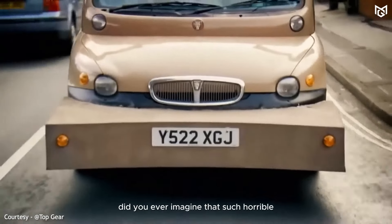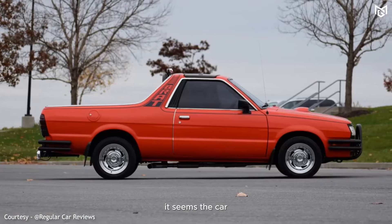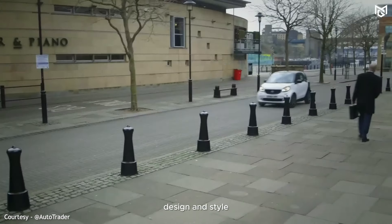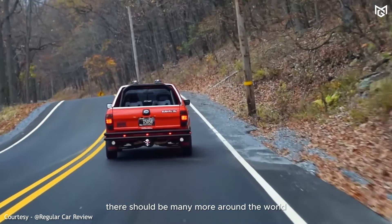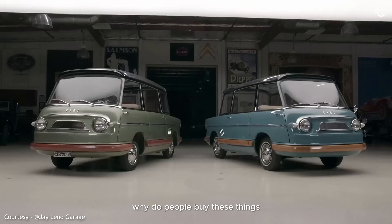What do you think now? Did you ever imagine that such horrible things were appearing to be cars? It seems the car industry does not always make the best decisions, at least regarding design and style. Just like these 10 ugly cars, there should be many more around the world, and the key question remains: why do people buy these things? We will never know.